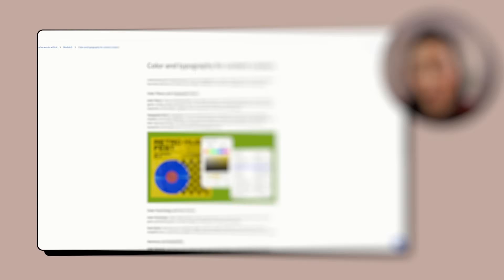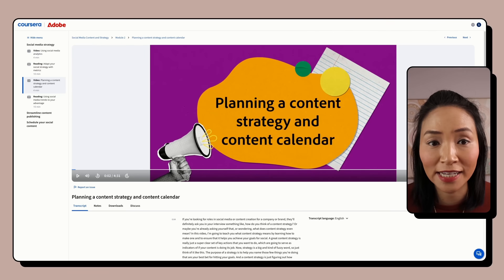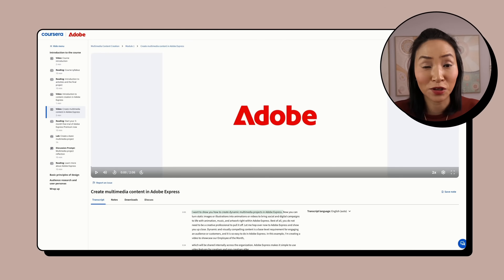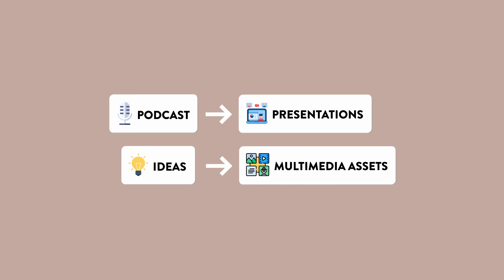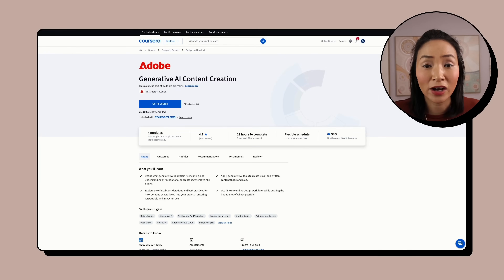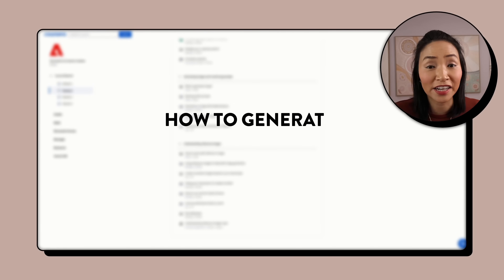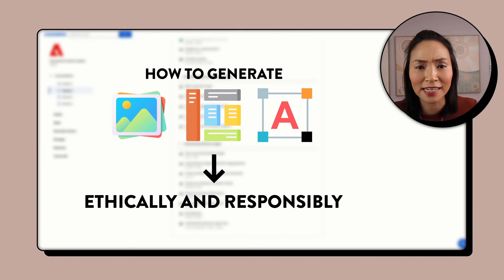In the Social Media Content and Strategy course, you'll learn how to create social media content that actually connects with people — not just posting for the sake of posting. That means learning content calendars, campaigns, brand strategies, and short-form videos that feel natural. In Multimedia Content Creation, you'll learn how to create across different formats using Adobe Express — from podcasts to presentations — in audio, video, graphics, and data. And because AI is huge in content creation right now, there's a whole section on Generative AI, where you'll get hands-on with Adobe Firefly to generate images, templates, and text effects ethically and responsibly.